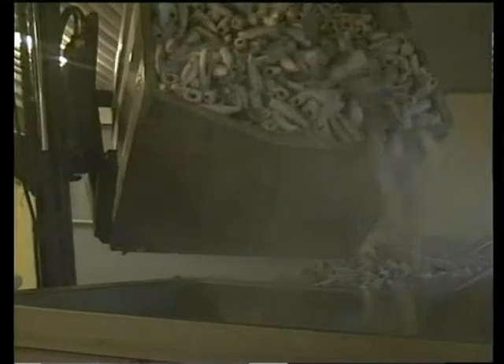The mackerel is transported from the minus 35 degrees freezing store directly to the processing lines, where initial thawing of the roundfish takes place. Every year, 20,000 tons of mackerel pass through this conveyor.